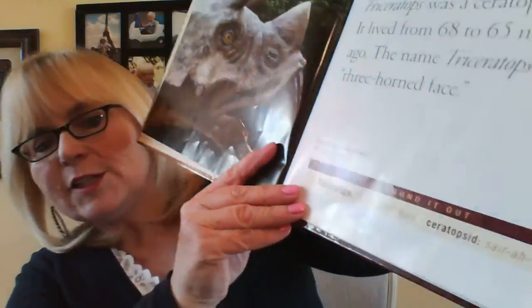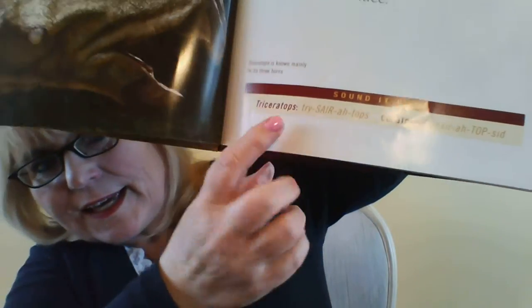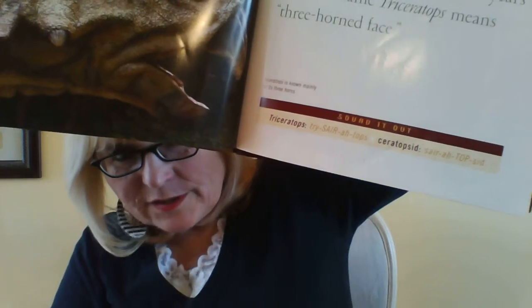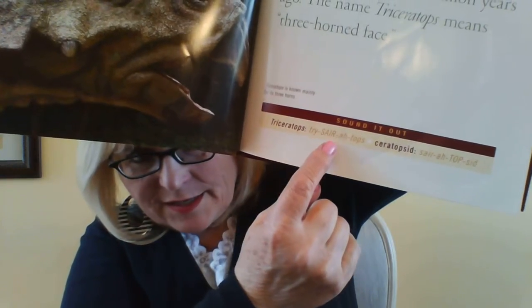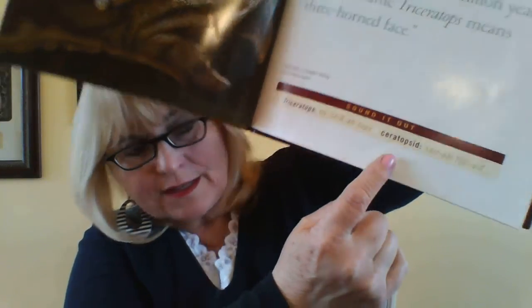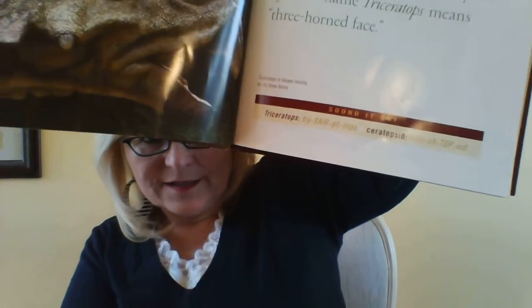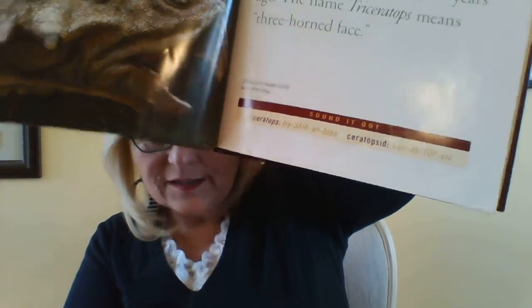Now, on the bottom of this page, I don't know if you can see that it gives you a guide to learn how to sound it out. So it says triceratops, and this one says ceratopsid. Those are big words, huh? So the triceratops was a ceratopsid dinosaur. It lived from 68 to 65 million years ago.